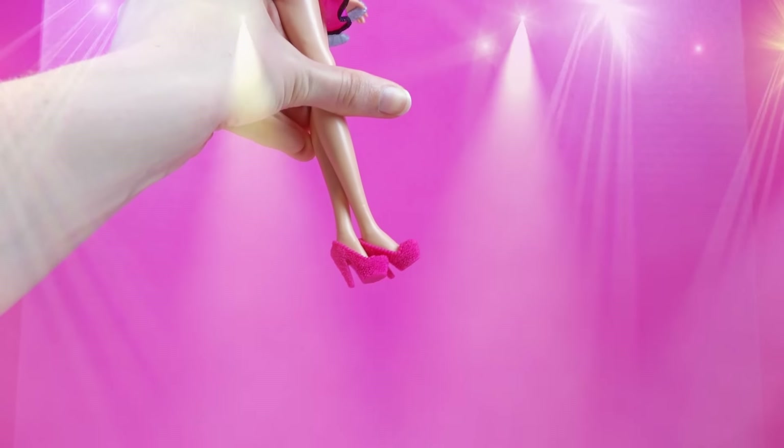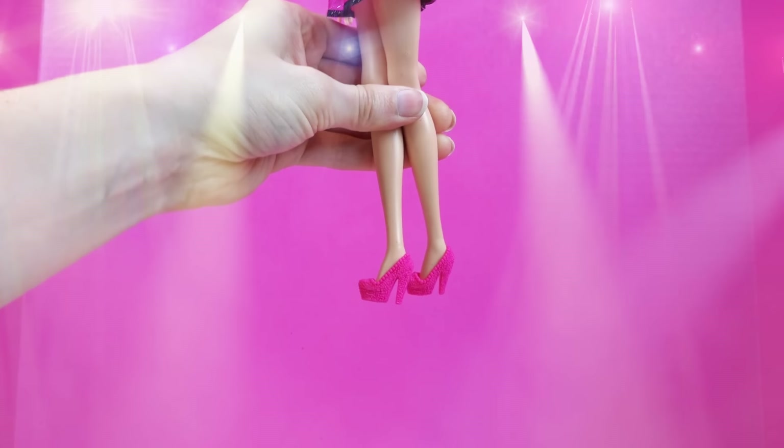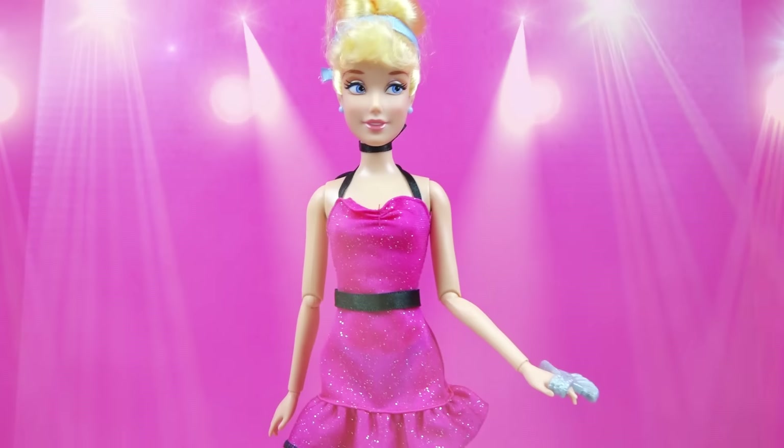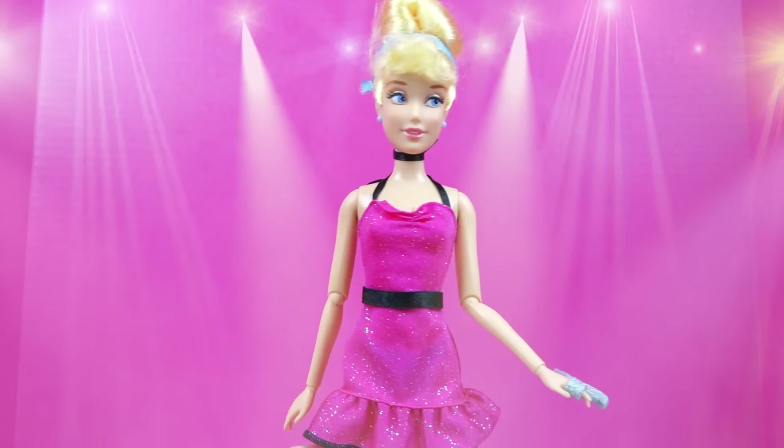And I love my shoes! Oh, they look so pretty! They're like pink pearls all over them! Yeah! Thank you so much for helping me put this on, Emily!